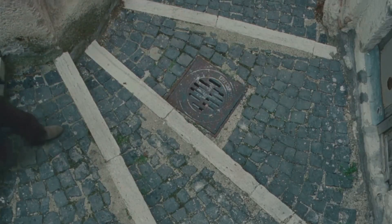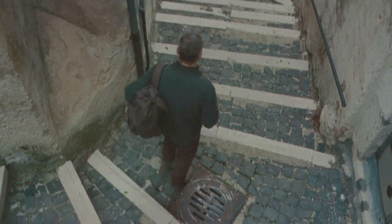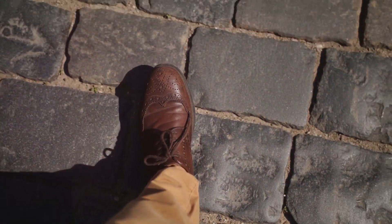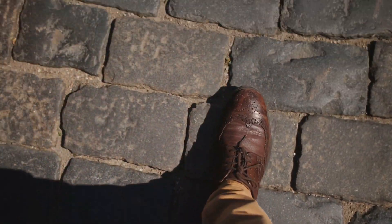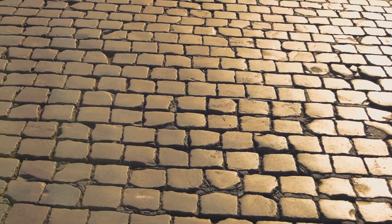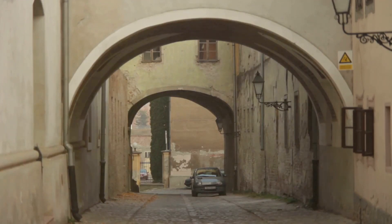This is not a task for the impatient. It is a meticulous labor requiring precision and an intimate understanding of the materials at hand. The end result is a mosaic of stones, each with its own story, coming together to form streets, squares, and courtyards. These cobblestone surfaces not only withstand the test of time but also provide a unique texture and character to the landscapes they inhabit. Such craftsmanship has endowed many historic cities with their distinctive character, a testament to the enduring legacy of cobblestones.